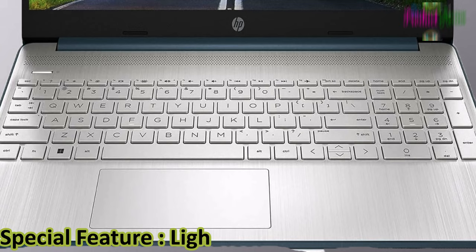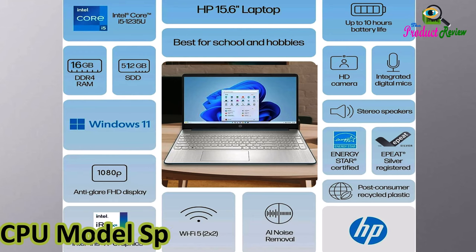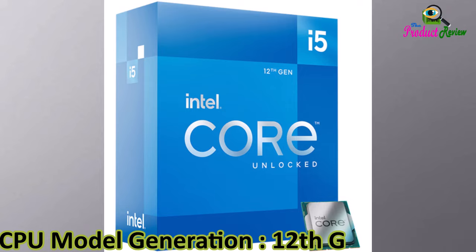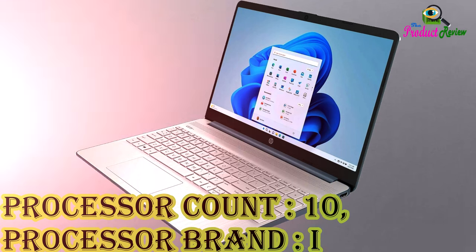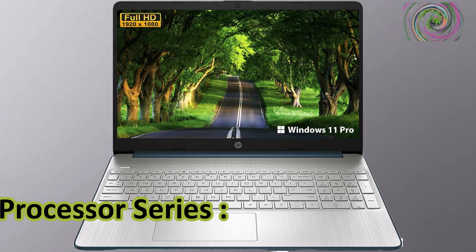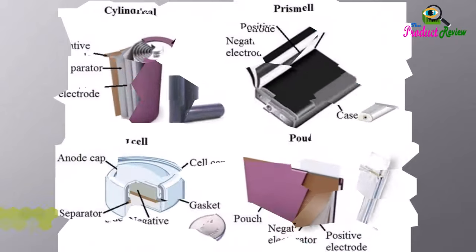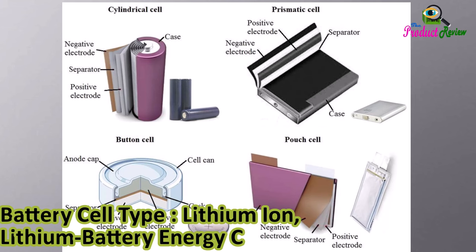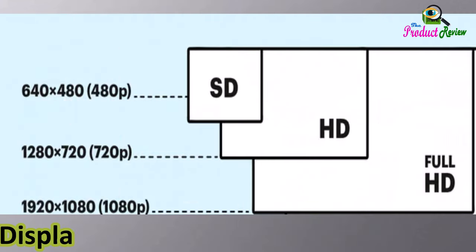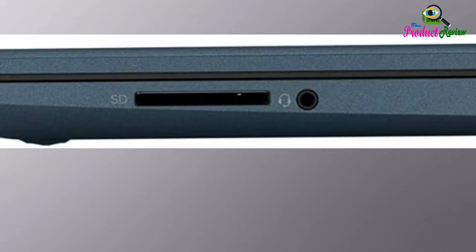Special Features: Lightweight, Numeric Keypad. Graphics Card: Integrated. CPU Maximum Speed: 4.4 GHz. CPU Generation: 12th Generation. Processor Count: 10. Processor Brand: Intel. Processor Series: Core i5-1235U. Battery: Lithium Ion, 41Wh. Display Resolution: 1920x1080 pixels. Audio Output: Speakers.